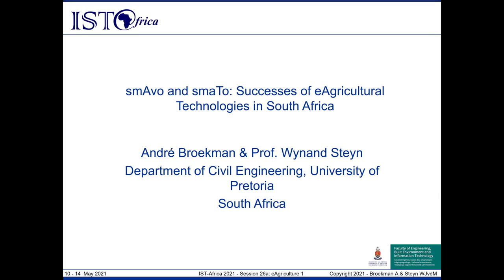Good afternoon, ladies and gentlemen, and welcome to our presentation entitled Smavo and Smart: Successes of E-Agricultural Technologies in South Africa. This presentation will be presented by myself, Anra Kikman. Both myself and Professor Wainant Stein represent the Department of Civil Engineering at the University of Pretoria in South Africa.